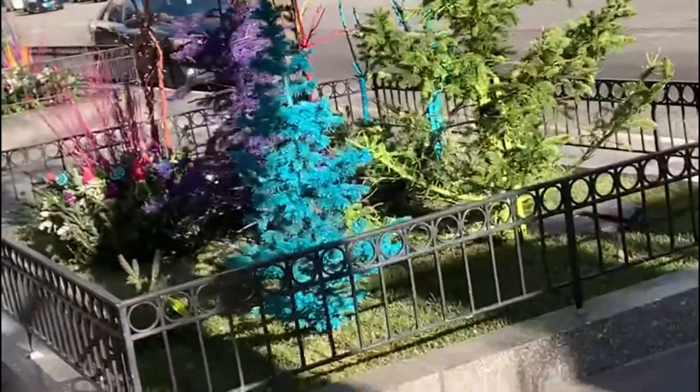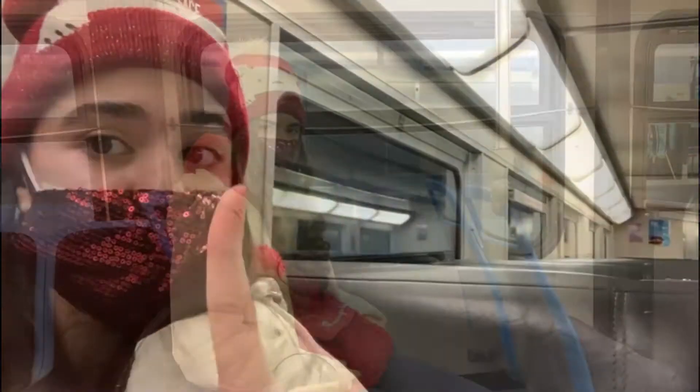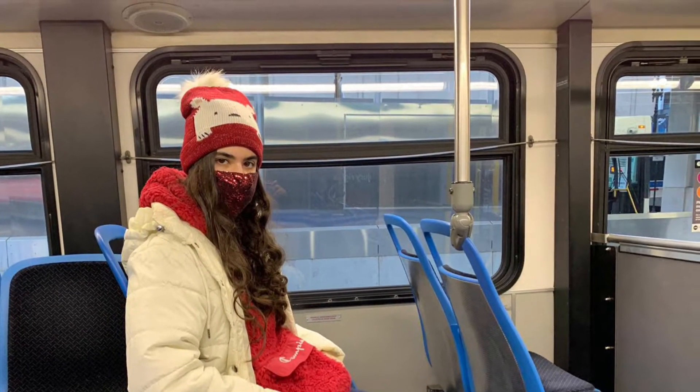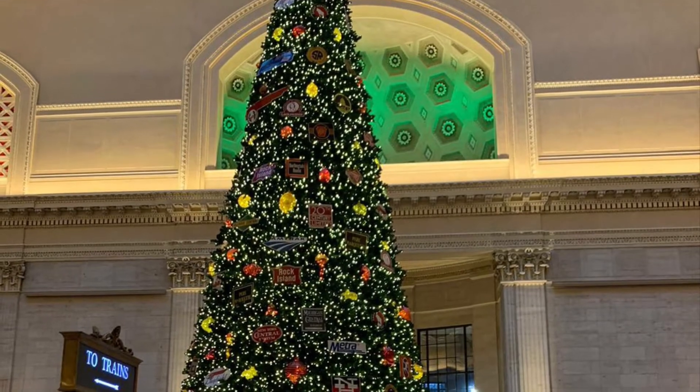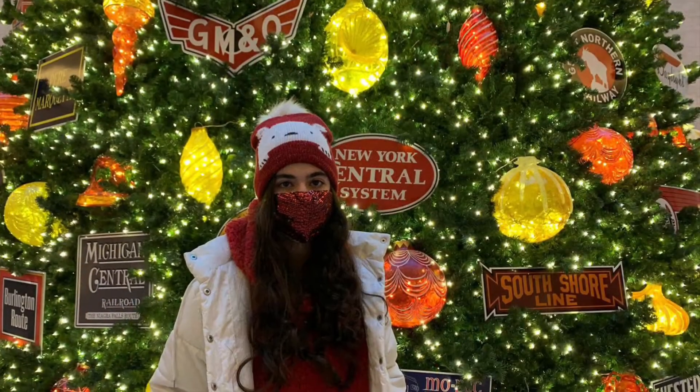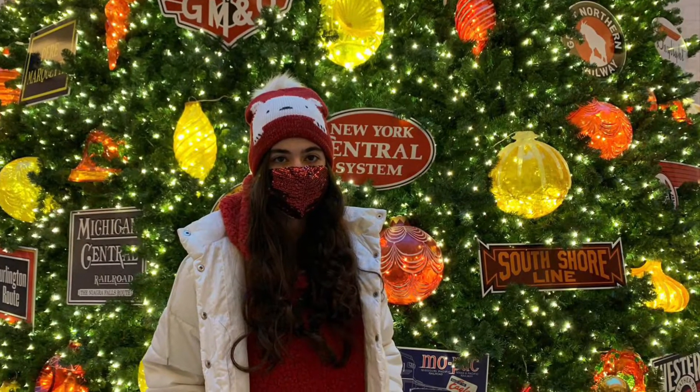There's going to be another part of this video — two parts total — so make sure you stay tuned for the second part. This was just me on the bus in the morning, very tired. We had to be up at like 5:30. And this is just how the tree looked — I got some really beautiful pictures there.